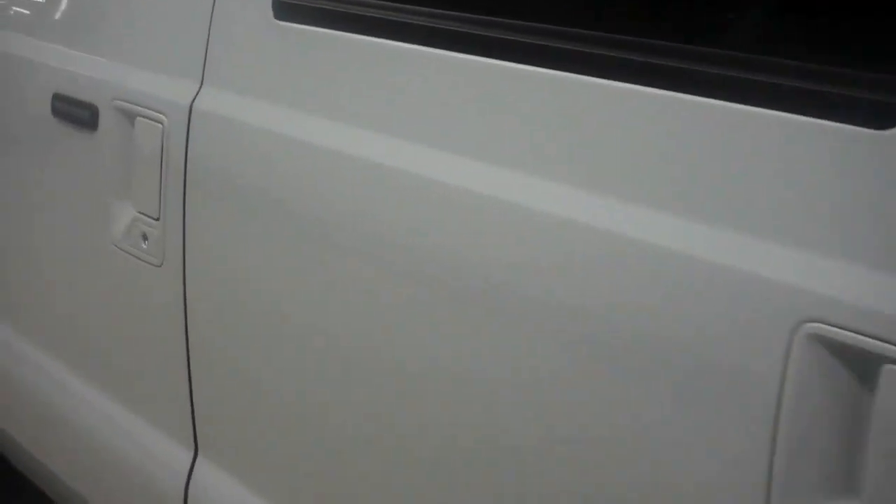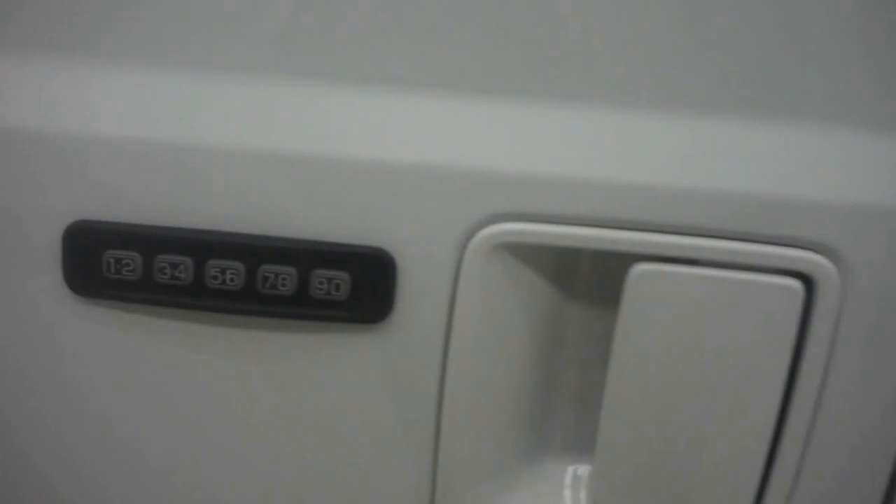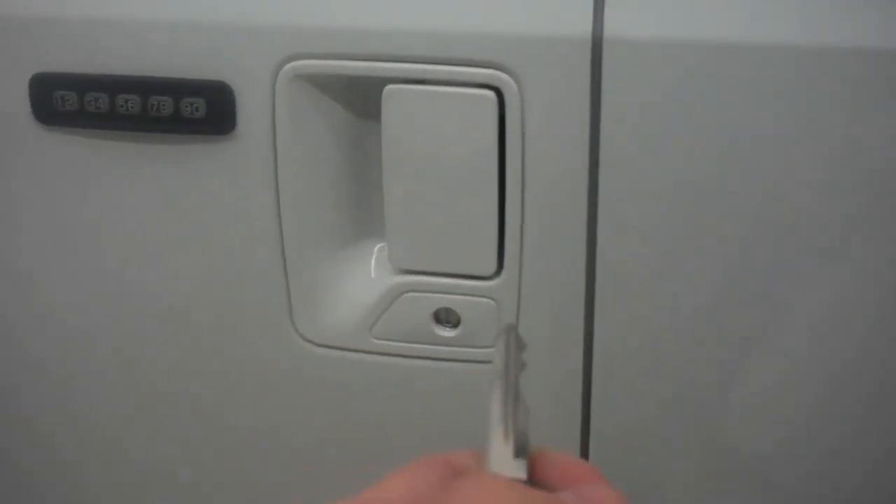It's very clean on the driver's side. Go ahead and go inside — you can use your door code or the key fob.